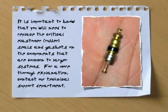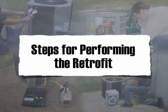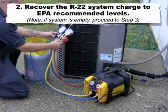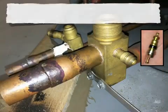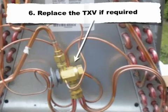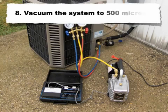It's important to know that you'll need to replace the critical elastomer rubber seals and gaskets on the components that are common to larger systems. For a more thorough explanation, contact our technical support department. Steps for performing the retrofit: 1. Record preconversion data. 2. Recover the R22 system charge to EPA recommended levels. Note: if the system is empty, proceed to step 3. 3. Repair all leaks. 4. Replace all elastomers, if applicable. 5. Perform system maintenance and repairs. 6. Replace the TXV, if required. 7. Replace all refrigerant filter dryers. 8. Vacuum the system to 500 microns.